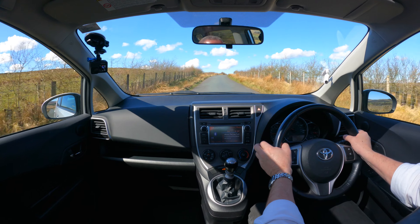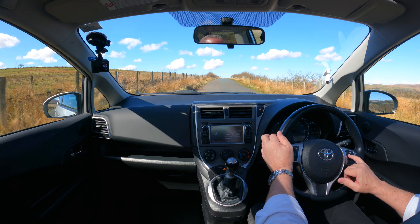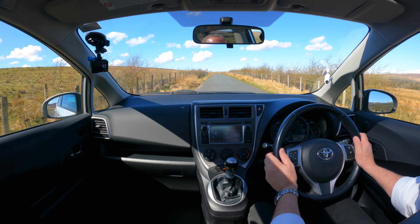Everything's working as it should. A bit of a clock in the centre there. Your phone controls there, volume controls, mode control, switch channels.